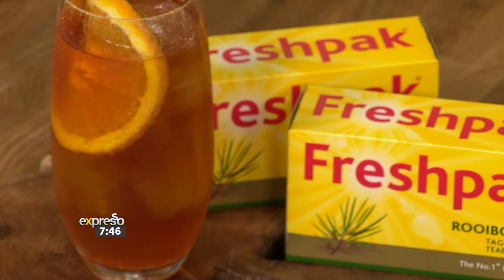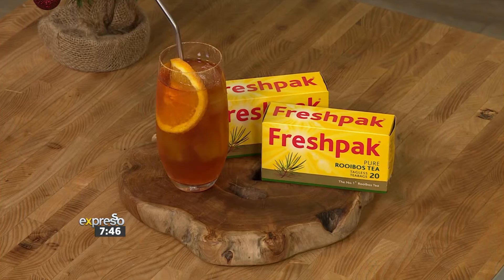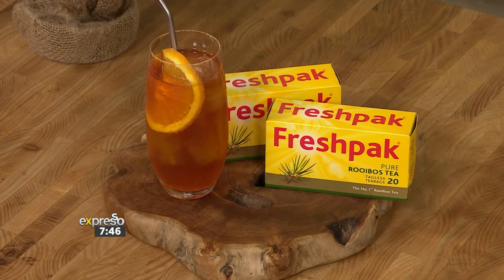And what better than an iced tea made with the natural goodness of rooibos, something truly proudly South African. Today we are making a quick and easy iced tea packed full of festive flavor, because it's a festive vibe.